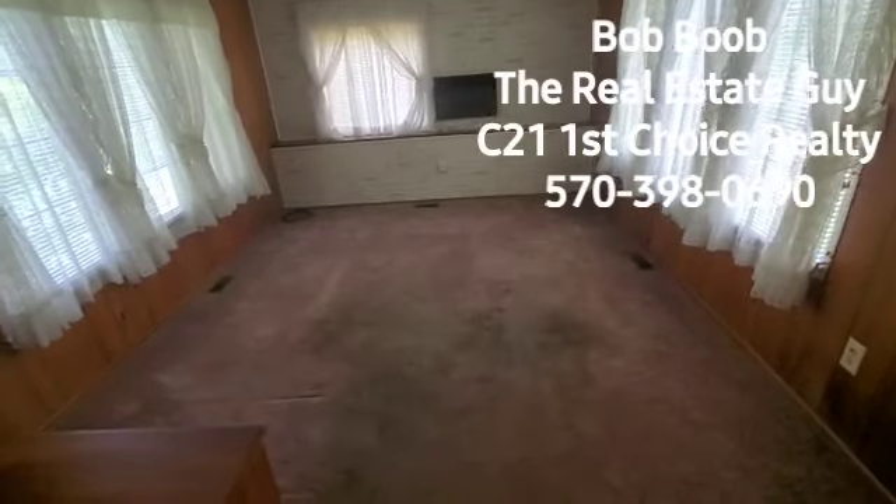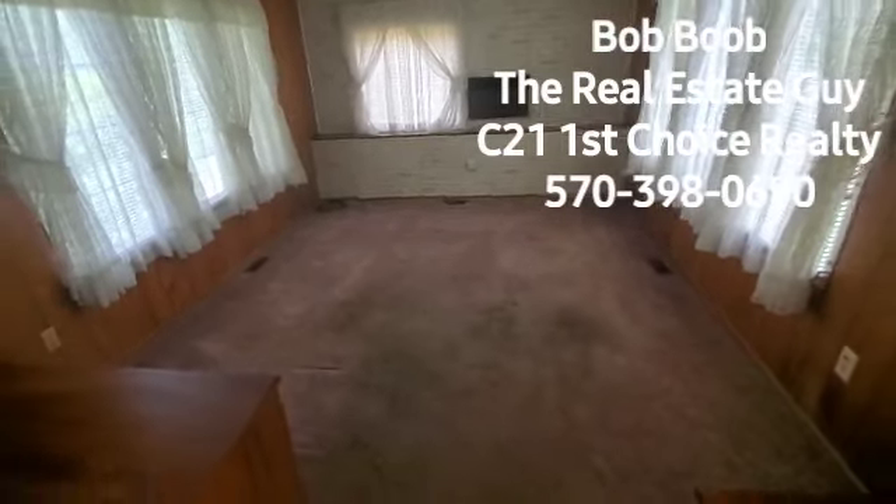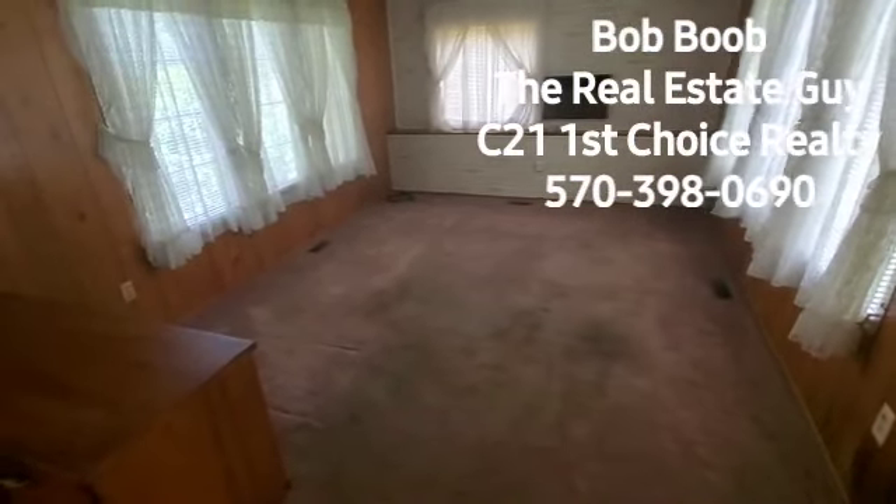Now we have central air here, but there's also several wall units. So you actually have two types of cooling in here. This is a nice size room, and I'm going to spin around here a little bit.